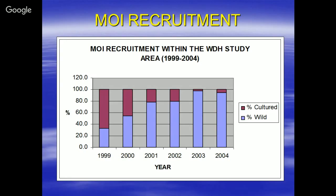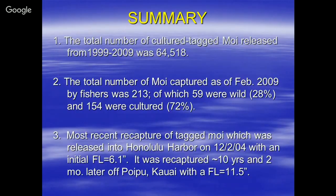In summary, the total number of cultured MOI that we released from 1999 to 2009 was 64,518. The total number of MOI captured as of February 2009 was 213, of which 28% were wild and 72% were cultured.